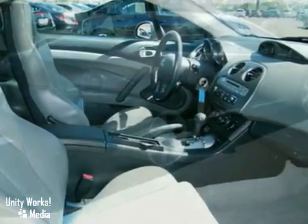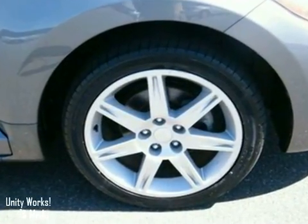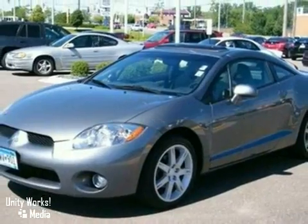The blazing-hot 2006 Eclipse integrates performance, comfort, and technology into a great-looking and fun-to-drive package. Come see for yourself today.